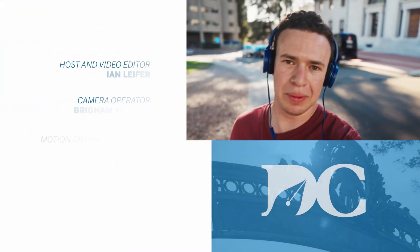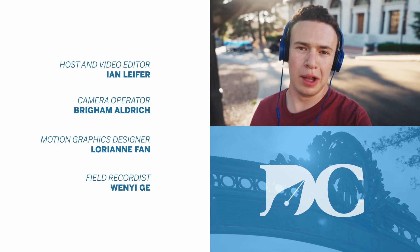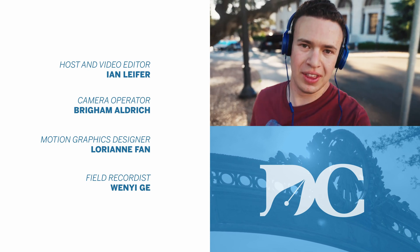Thank you for watching our video on the Advanced Light Source, and thank you to the LBNL staff for helping us produce this video. If you're ready for more content by the Daily Cal, make sure to hit subscribe down below.